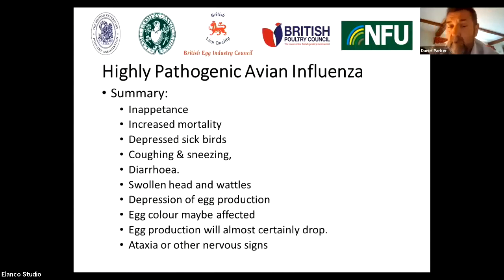The eggshell colour may be affected — so instead of laying a brown egg, there may be a greater preponderance of paler eggshells. Egg production is almost certainly going to drop in egg layers. And occasionally there'll be other signs like nervous signs, so the birds may be seen staggering, or they may have twisted necks or showing other nervous signs.